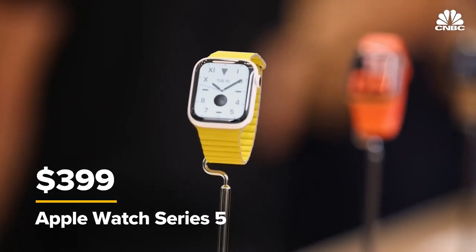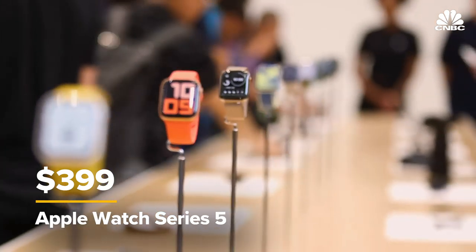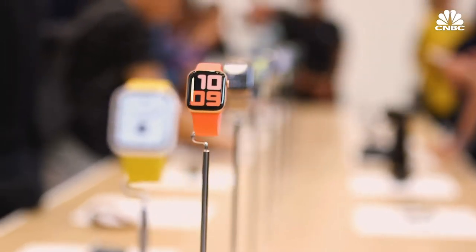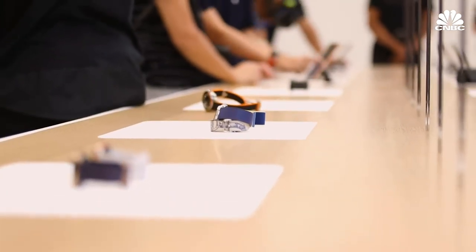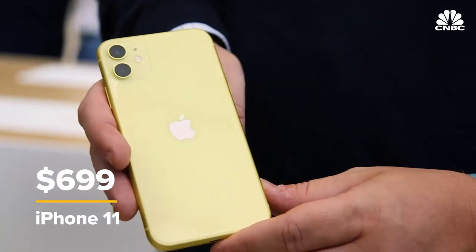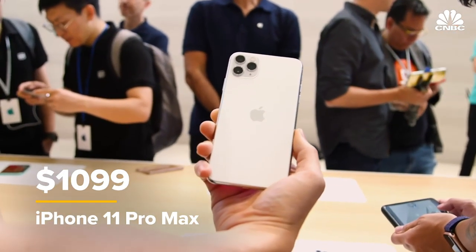The Apple Watch starts at $399 and ships on September 20th. But if you add in expensive new cases like titanium or ceramic, the pricing can get all the way up to beyond $1,200, so expect to pay a lot if you want the nicest Apple Watch. That's a quick look at all the products Apple announced today: the 10.2-inch iPad, the Apple Watch Series 5, the iPhone 11, the iPhone 11 Pro, and the iPhone 11 Pro Max.